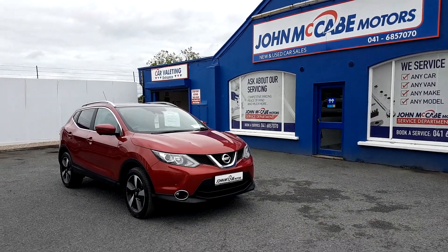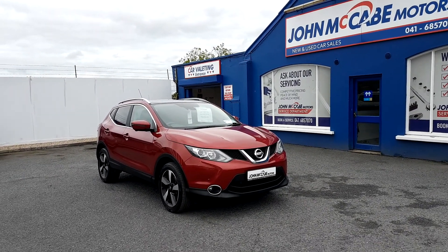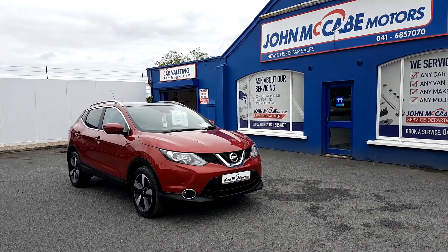Hi, John here from John McCabe Motors, Irish Street Road, County Louth. We are located just 8km from Junction 14 off the M1 motorway.